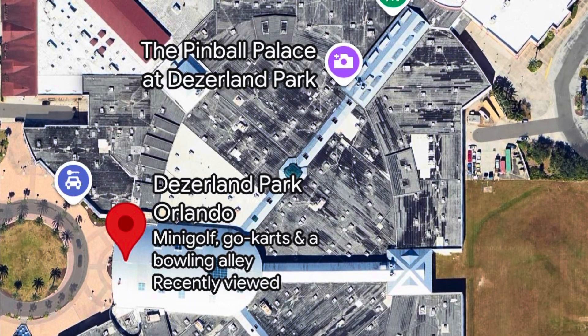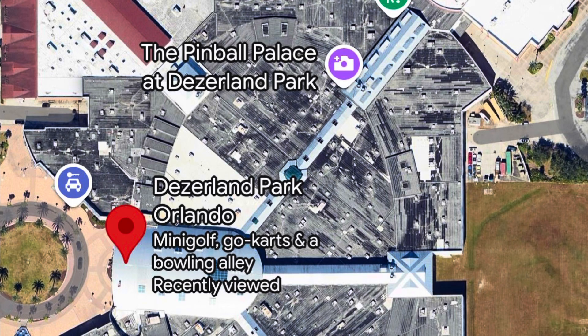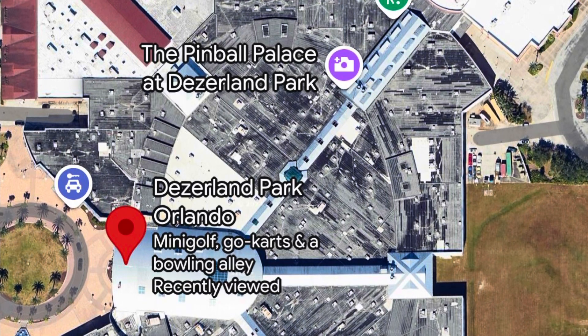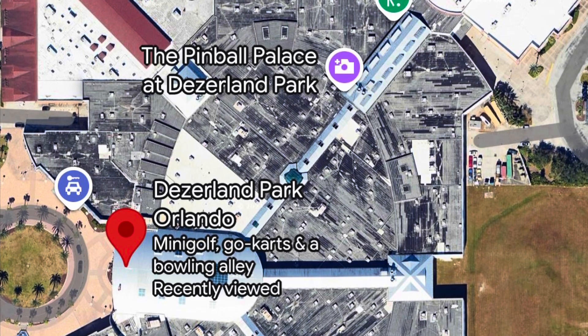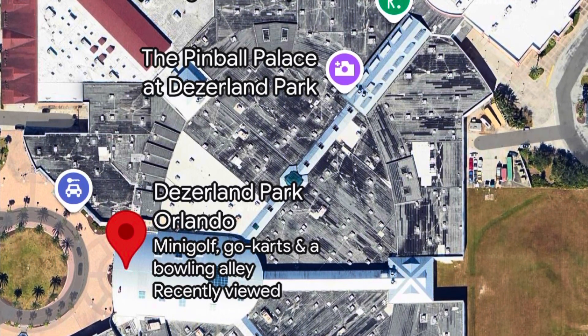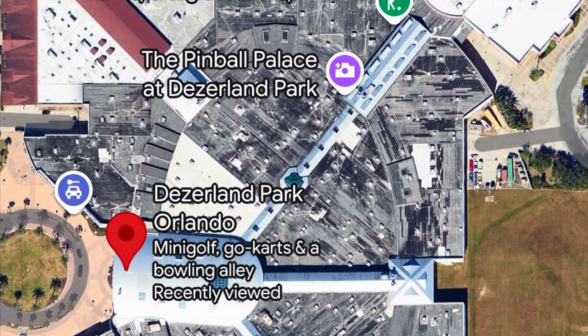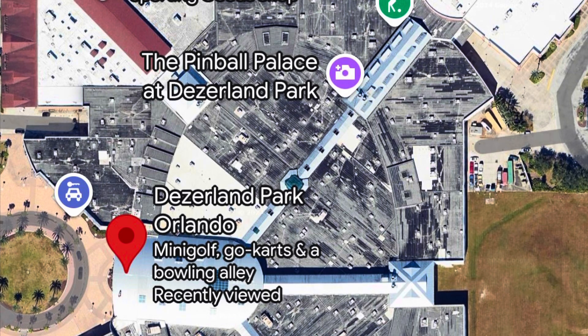This is Desert Land, located at the northern part of International Drive in Orlando, Florida. Desert Land has been under two previous names, and that included the Artigan Marketplace, and before that was Festival Bay Mall.